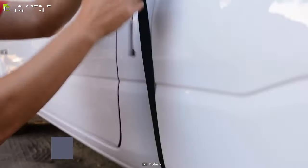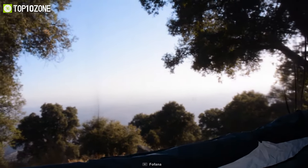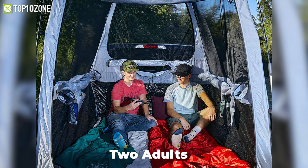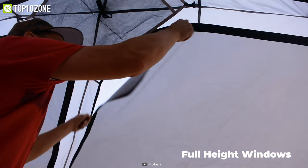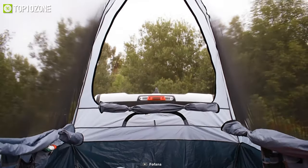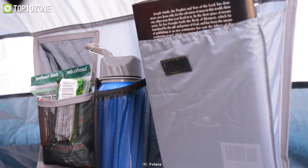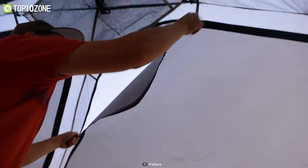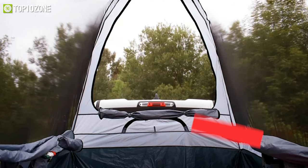Discover the joy of camping with the Fofana truck bed tent, which requires minimal effort to set up so that you can have more time to relax and enjoy nature. This tent can comfortably accommodate two adults, and the fully sewn-in floor keeps you dry and clean at all times. It features full-height windows that give you a panoramic view of the landscape and a wonderful view of the sky, while the huge interior pockets and gear loft allow you to store your necessities and stay organized.